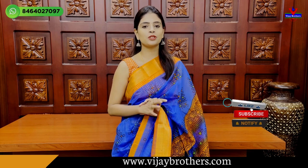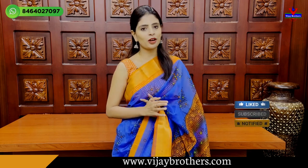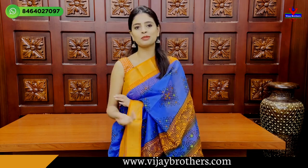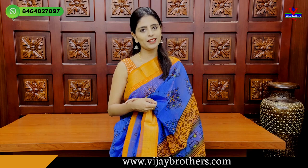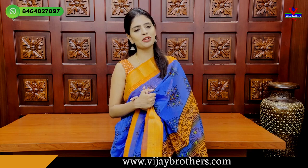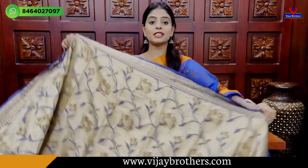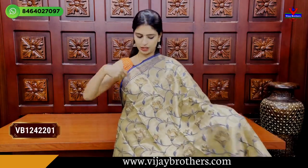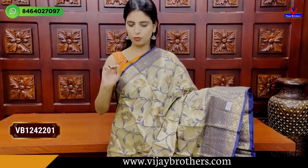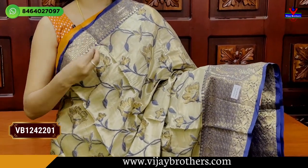We will start with the first jute tissue saree. The first jute tissue saree has a golden and gray color combination. You can see the border — the weaving border is 2 inches with a fine wipe and golden border. On top, the golden zari weaving border is 7 inches.